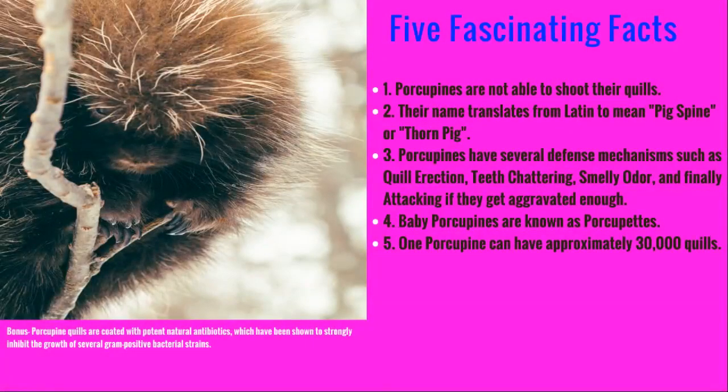Their teeth never actually stop growing, so chewing on bark helps them as well. Here are some fascinating facts about porcupines. Porcupines are not able to shoot their quills as once thought. Their name roughly translates to pig spine, or thorn pig.